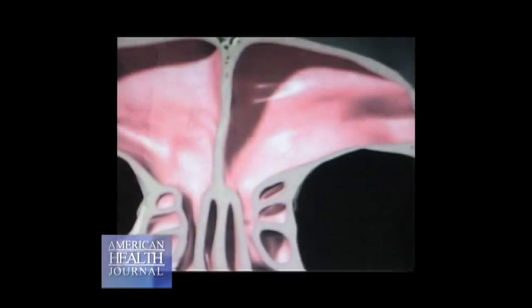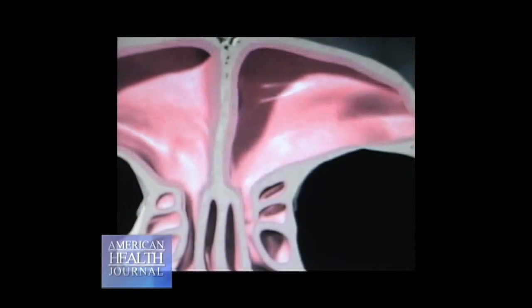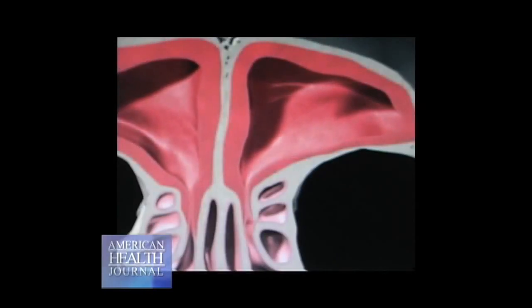What turbinates do is they filter and humidify the nose. However, when you breathe in something you're allergic to, they will swell. And because the nose is an extremely small area, all it takes is these tissues to swell moderately. And what will happen is it creates not only obstruction, but it will also create pressure.